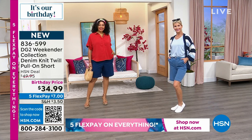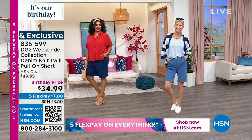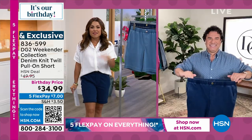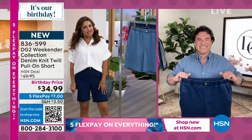I want to bring in our special guest Sam Sabora — not only the creative director at DG2, but an incredible celebrity stylist to the stars. Sam, you know all the ins and outs of all of these designs. It is so good to see you. We're gonna do some shopping together.